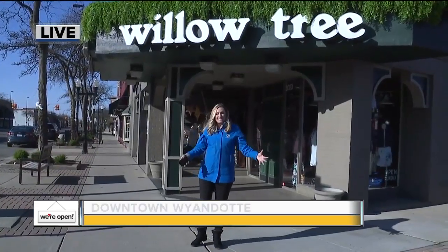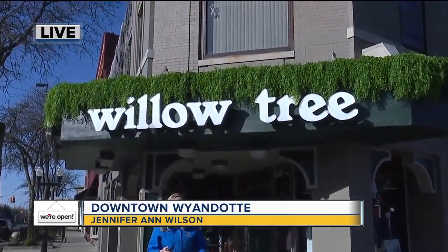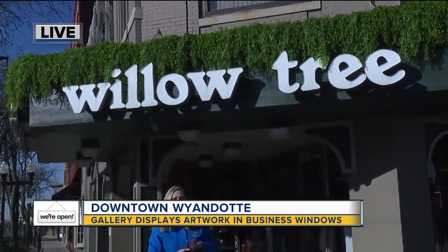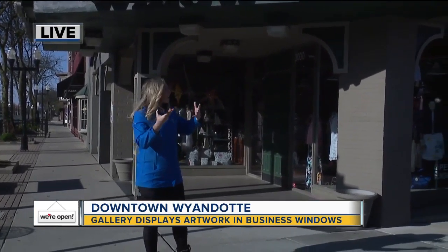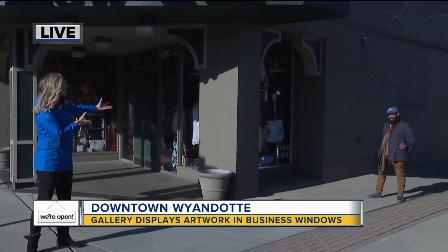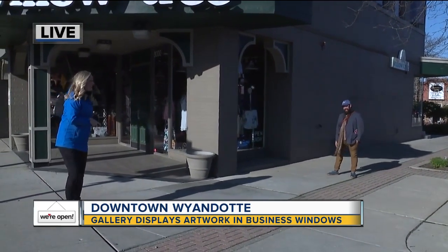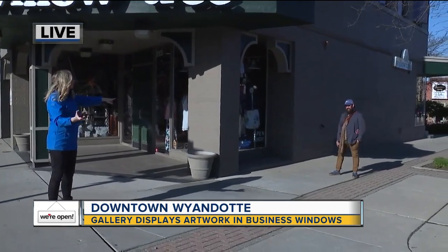Good morning, Simon. I'm standing in front of Willow Tree, a third generation shop here in Wyandotte that has clothing, accessories, purses, bags, and a lot of incredible things. Now it also has art in the windows and we're going to be walking around. This is Jeremy. We are social distance interviewing here. Jeremy is the co-owner of Rivers Edge Gallery, and I'm Brian, your photojournalist.